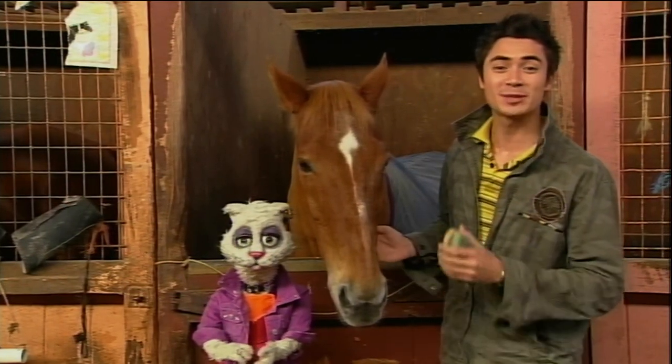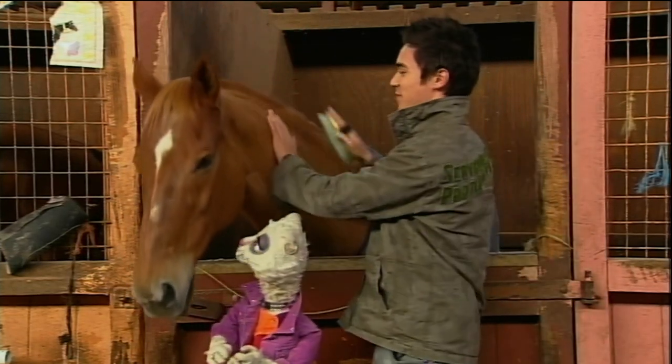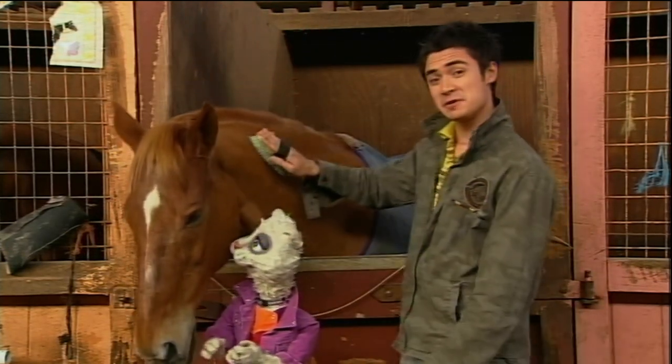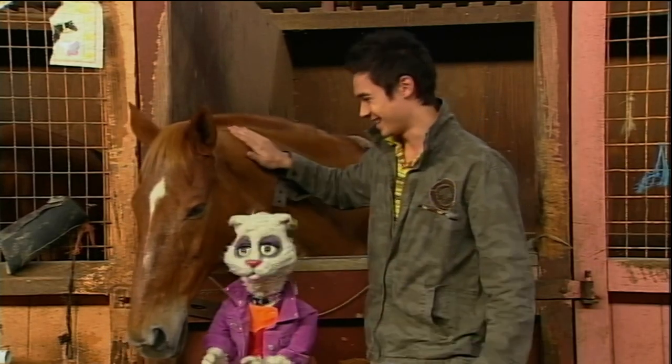Hi everyone and welcome to another episode of Creature Features. G'day everyone and hi Adam. Hey Mottie, you know I'm feeling great today, how about you? Oh yeah, I slept well and I'm rearing to go just like this huge horse.